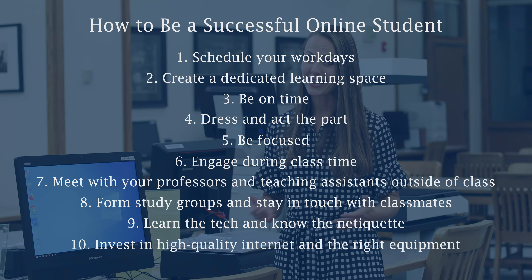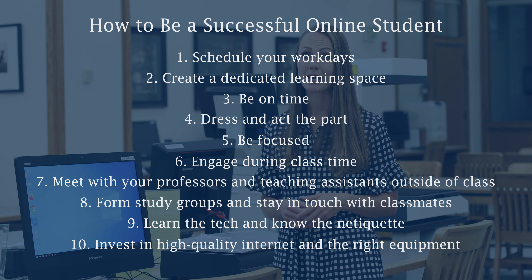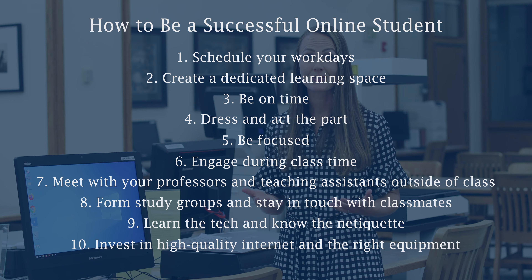Step number nine: know the technology and know the netiquette. You always want to be prepared to participate however the professor wants you to and to be able to do all the homework assignments. So make sure you've downloaded everything ahead of time, tested it out, and that you're ready to go when the first day of class begins. Additionally, make sure you're familiar with your professor's netiquette — some professors want you to have your screen on and your microphone muted, for example. So make sure you've looked at their syllabus and any other policies and that you're ready for each class.